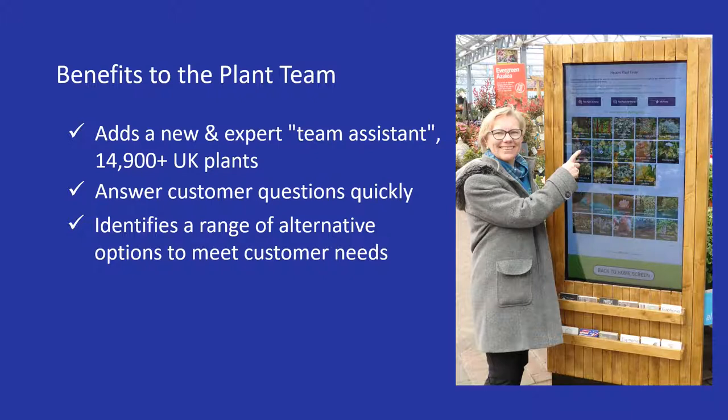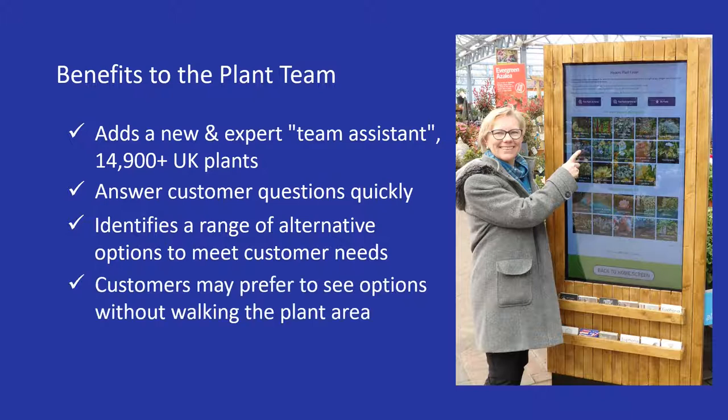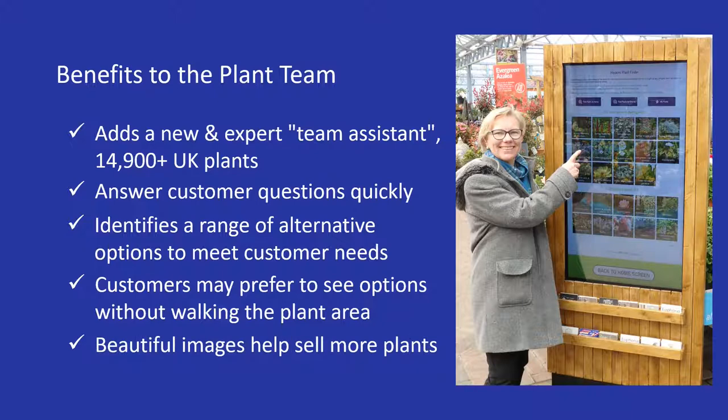And by looking through various options, the customer might also be inspired to buy more plants. For lots of reasons, customers may prefer to see the range of options in one place without having to walk the whole plant area. It helps you sell plants more easily because of the beautiful images it shows of the plants. The photos show plants during their main season of interest.